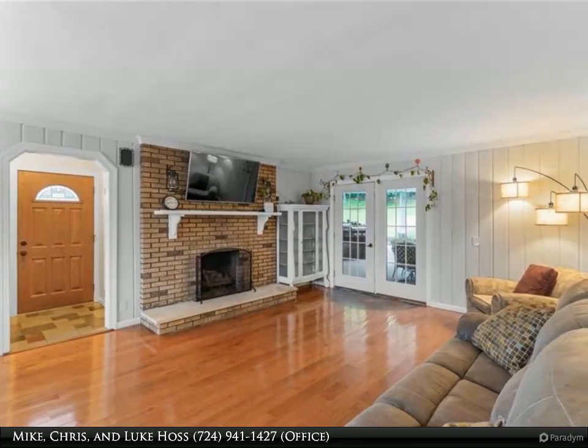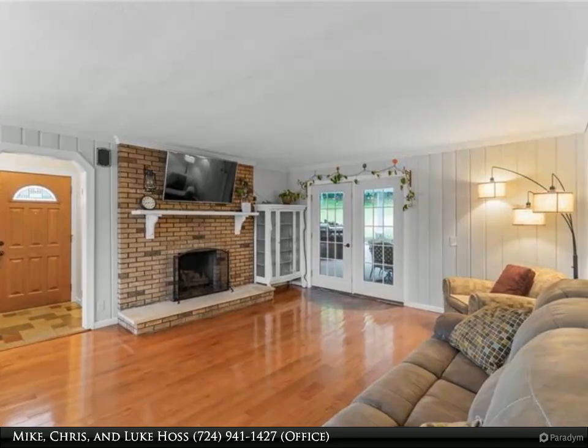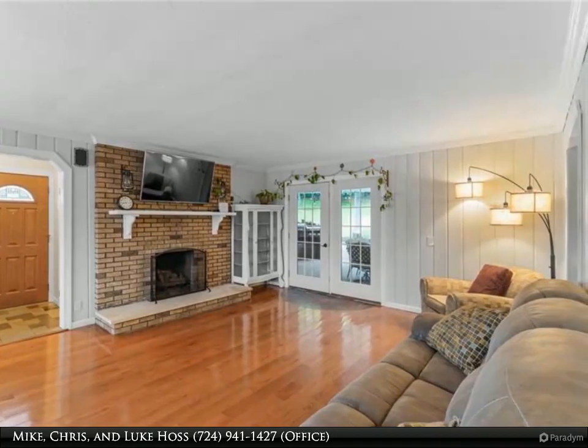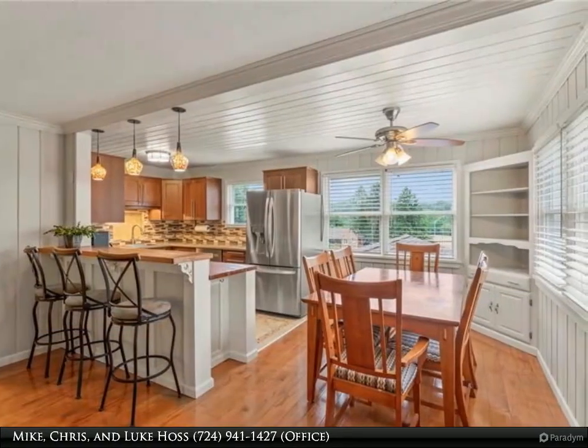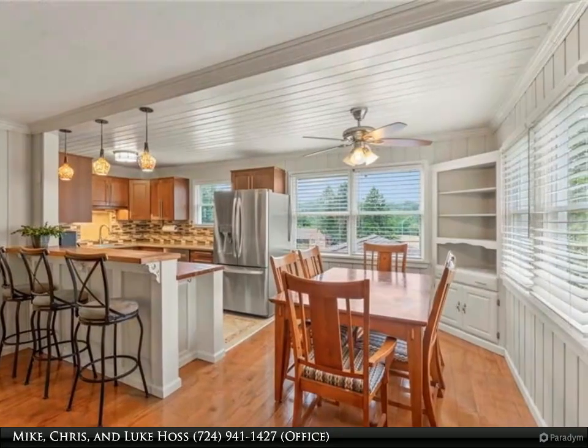The spacious living room is a cozy haven, featuring a gas fireplace, gorgeous hardwood floors, and French doors that open to the inviting back patio. You will immediately fall in love with the open floor plan that allows for seamless flow and comfortable living.